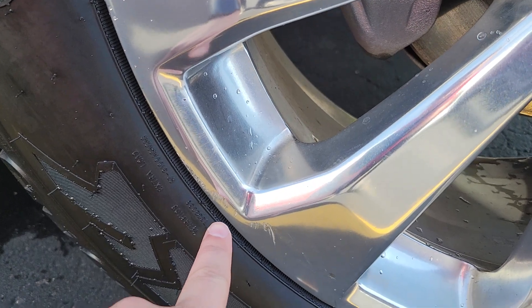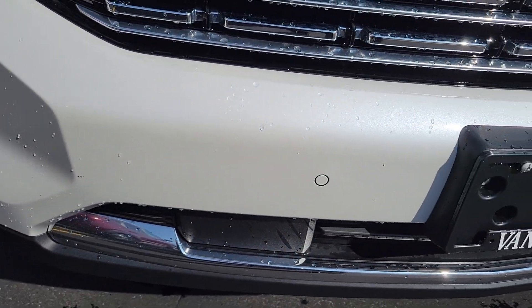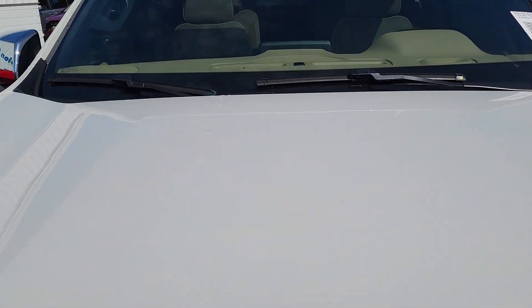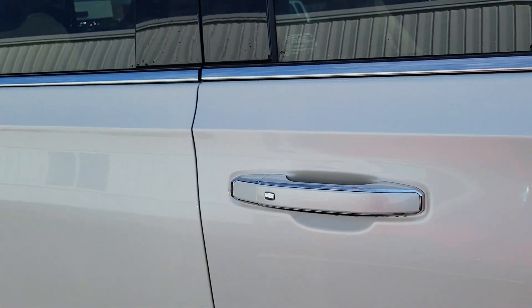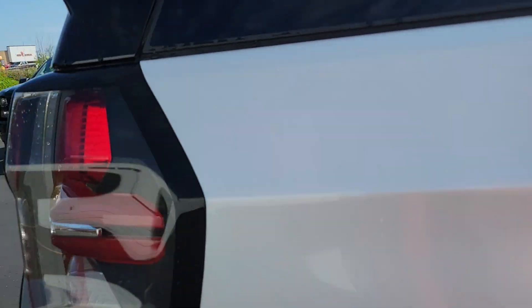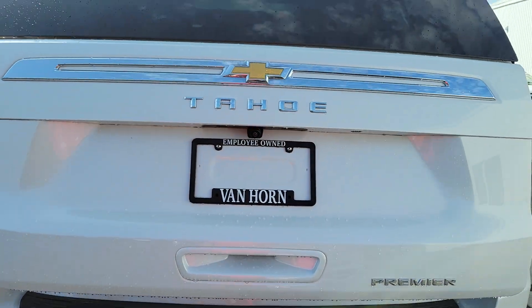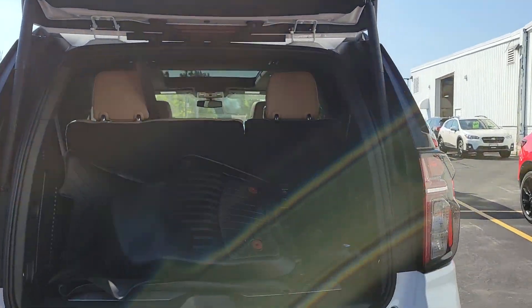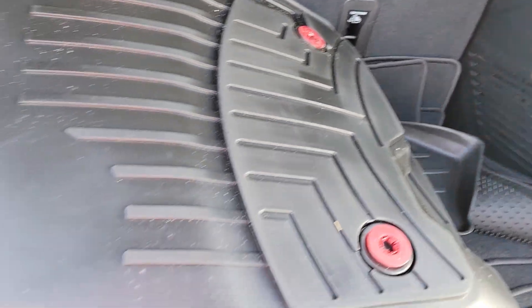You've got some curb rash there as well. Let me take you back to the trunk area and open up the trunk for you guys. So you do get the all-weather floor liners already in the car — that is super nice.